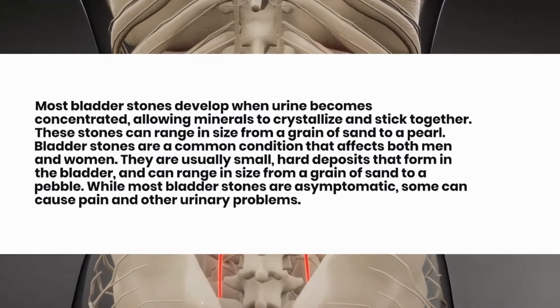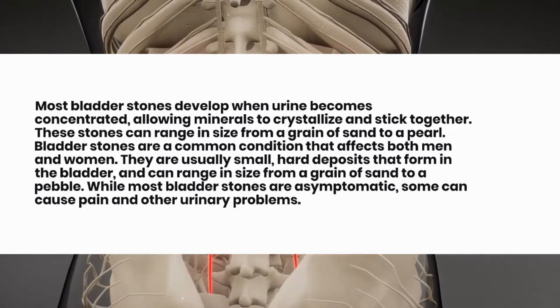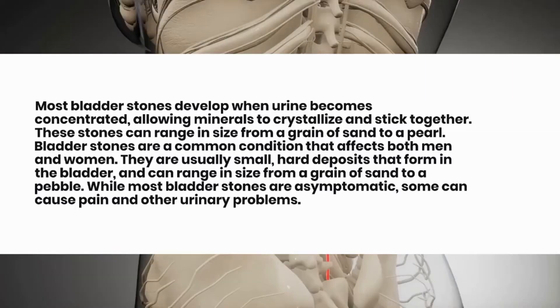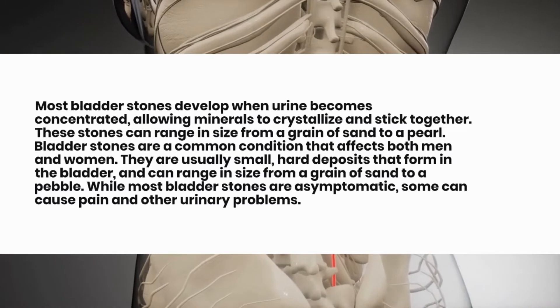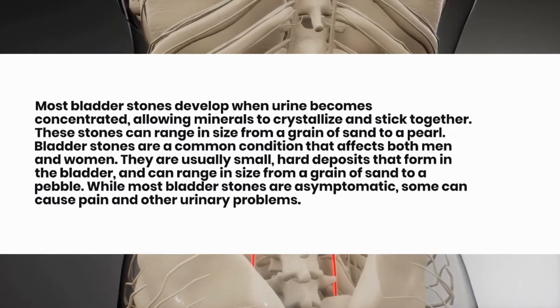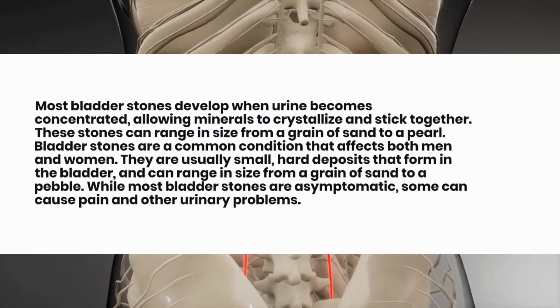Bladder stones are a common condition that affects both men and women. They are usually small, hard deposits that form in the bladder. While most bladder stones are asymptomatic, some can cause pain and other urinary problems.